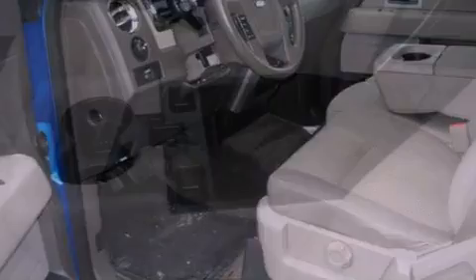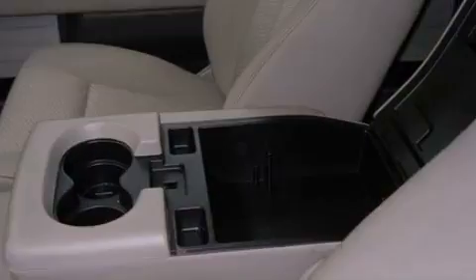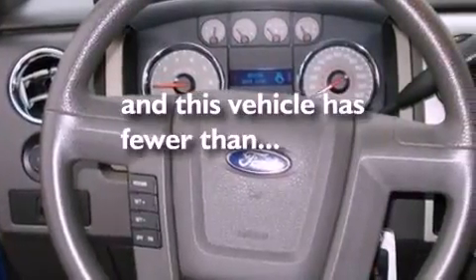An engine immobilizer theft deterrent system, 12-volt power outlets, an anti-lock braking system, side curtain airbags, air conditioning. And this vehicle has less than 35,000 miles.